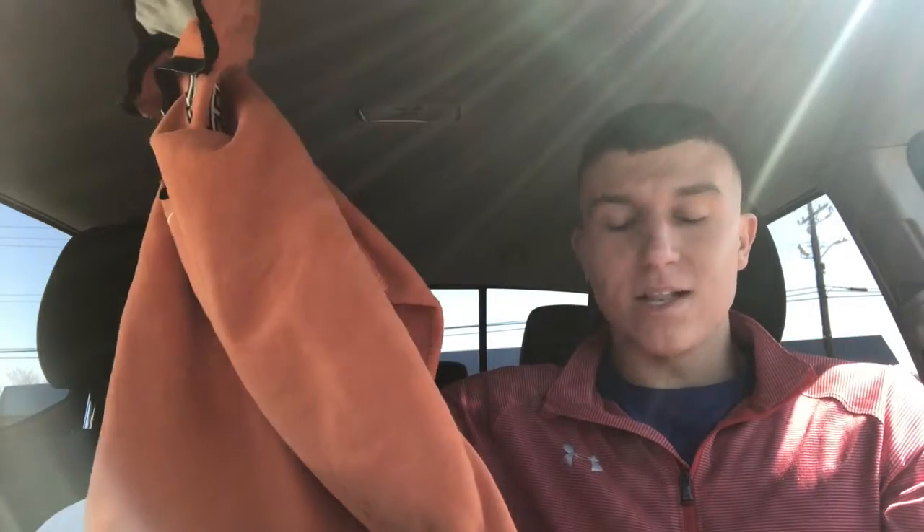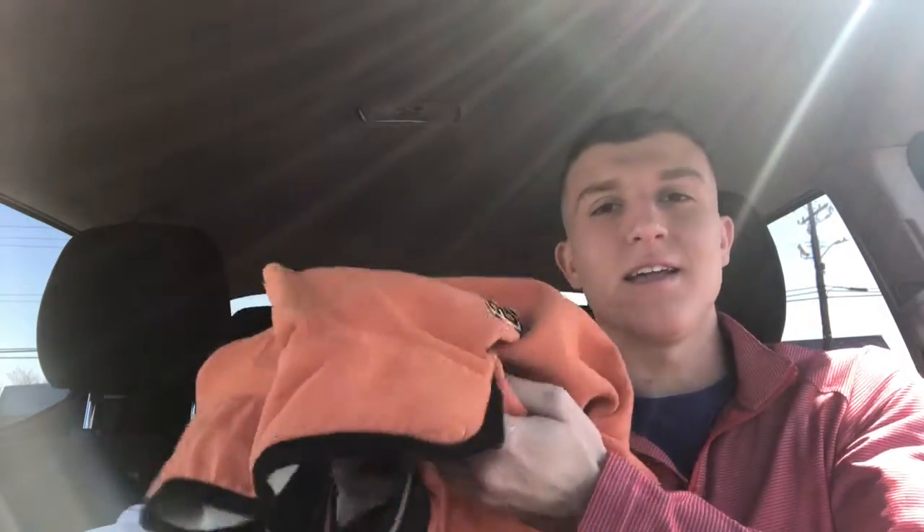Secondly, I found another pretty sick thing — this old vintage Nike pullover slash quarter zip, orange, in great condition. I paid $4.99 for it. I'm thinking I could sell this for about $35. This vintage Nike is hard to find and it's my first time really finding something this cool in vintage Nike.